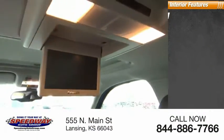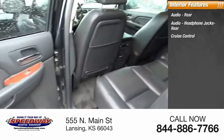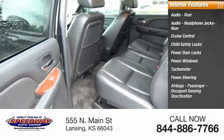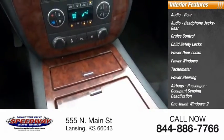Inside you'll find rear audio headphone jacks, cruise control, child safety locks, power door locks, power windows, tachometer, power steering, airbags with passenger occupant sensing deactivation, and one-touch windows, two.